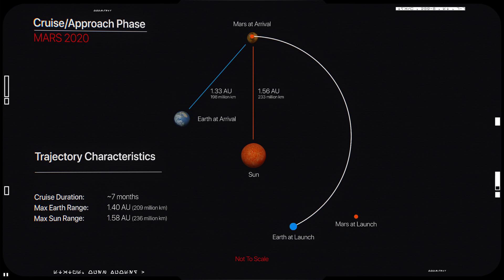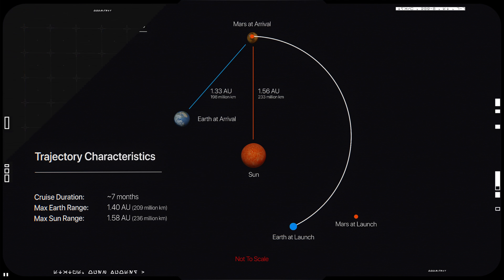This favorable position of the planets means that it takes less launch energy to get to the Red Planet compared to other times when Earth and Mars are in different positions in their orbits around the Sun. In the next part, we will talk about the Perseverance rover and its instruments, and why the landing on Mars is called Seven Minutes of Terror.